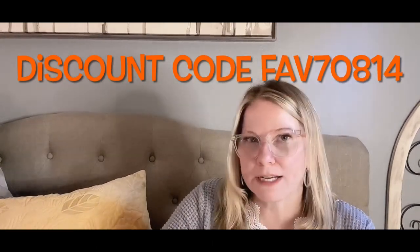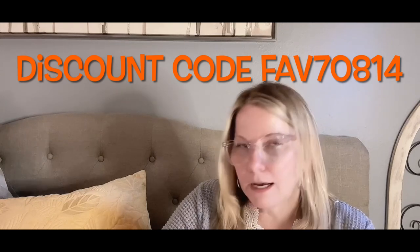Hello, welcome back to Favorites with Laura. Did you see that big box? It's not only big, it's heavy. I had ordered for my son's birthday and also for my daughter, so wait till you see what I've got. This is a Temu haul for those kids that are kind of in adult sizes.